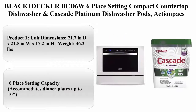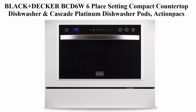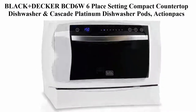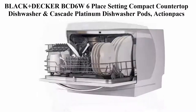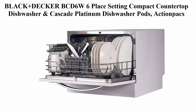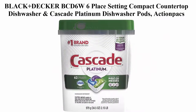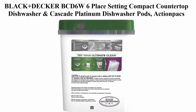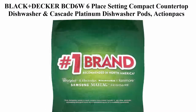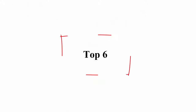Top 5: Black+Decker BCD6W 6-place setting compact countertop dishwasher and Cascade Platinum Dishwasher Pods Action Packs dishwasher detergent, fresh scent, 62 count. Unit dimensions: 21.7 inches D x 21.5 inches W x 17.2 inches H, weight 46.2 pounds. 6 place setting capacity accommodates dishwasher.